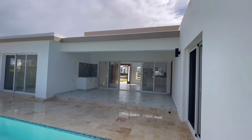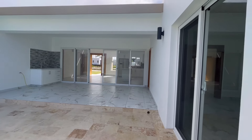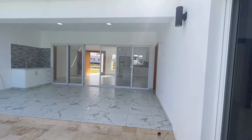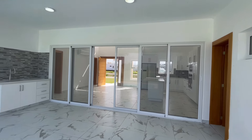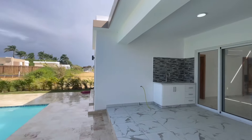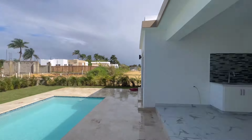Three bedrooms, three and a half bathrooms, outdoor barbecue area, nice sized outdoor terrace, great kitchen — brand new villa with air conditioning in every room including the living room. It's definitely one you want to take a look at. Thank you.